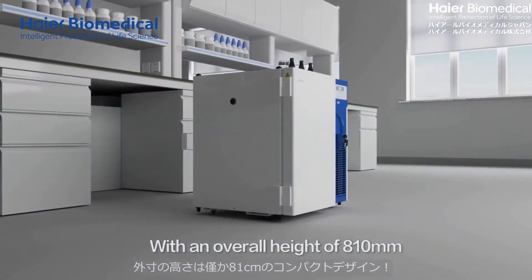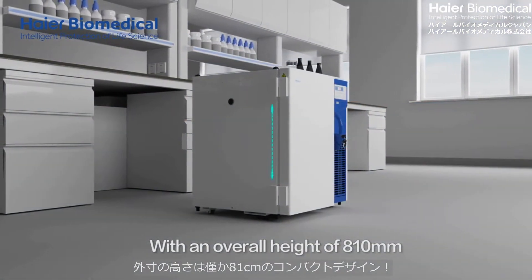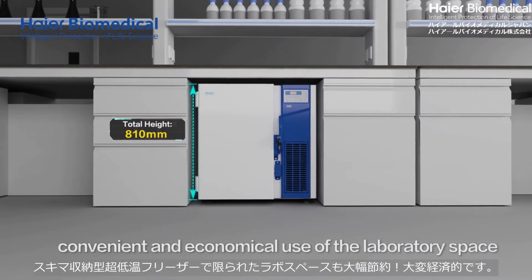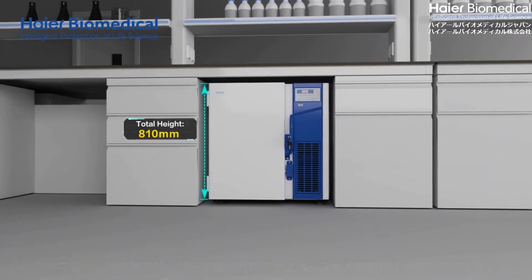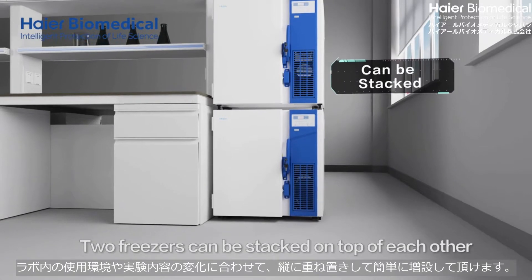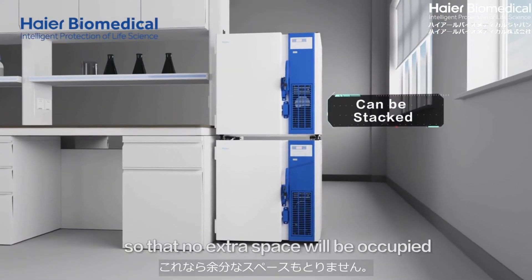With an overall height of 810 mm, it can be easily placed under the laboratory table, providing convenient and economical use of the laboratory space. Additionally, two freezers can be stacked on top of each other so that no extra space will be occupied.